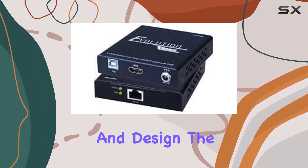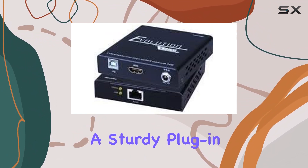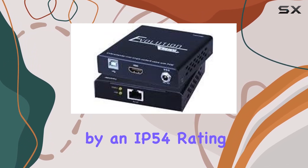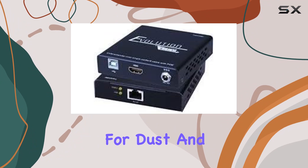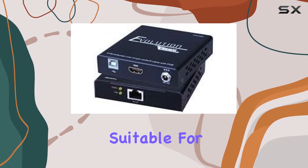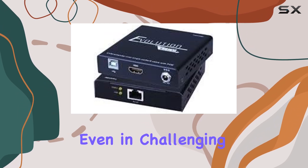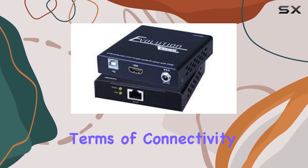Let's start with its build and design. The unit boasts a sturdy plug-in mount that's easy to set up in various environments, complemented by an IP54 rating for dust and water resistance. This makes it suitable for both indoor and outdoor applications, ensuring durability even in challenging conditions.